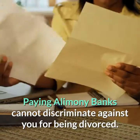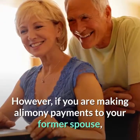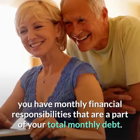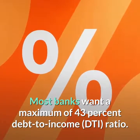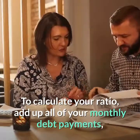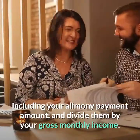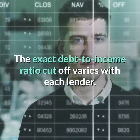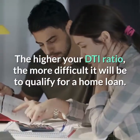Paying alimony. Banks cannot discriminate against you for being divorced. However, if you are making alimony payments to your former spouse, you have monthly financial responsibilities that are a part of your total monthly debt. Most banks want a maximum of 43% debt-to-income (DTI) ratio. To calculate your ratio, add up all of your monthly debt payments, including your alimony payment amount, and divide them by your gross monthly income. The exact debt-to-income ratio cutoff varies with each lender. The higher your DTI ratio, the more difficult it will be to qualify for a home loan.